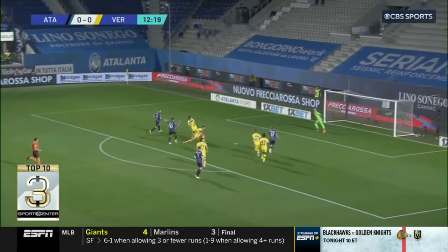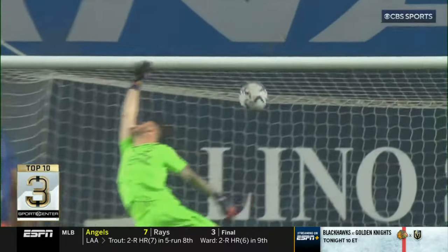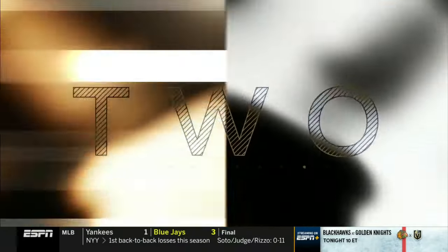Atalanta's Gianluca Scamaca said, 'I got this myself.' Sets his own volley up, hits it in the air — great skills there.